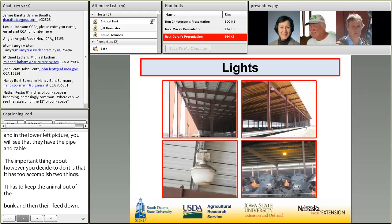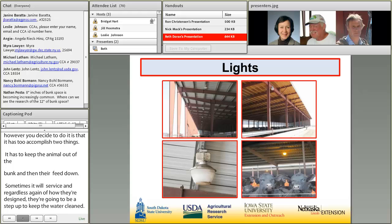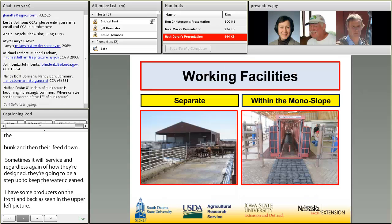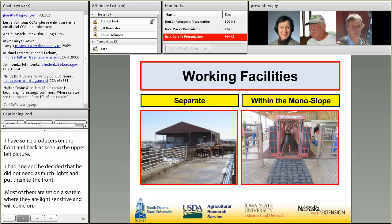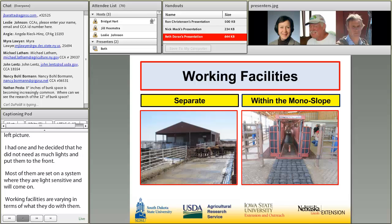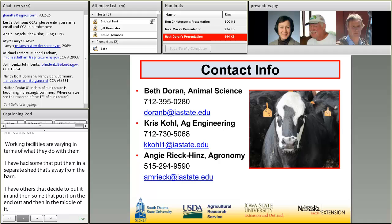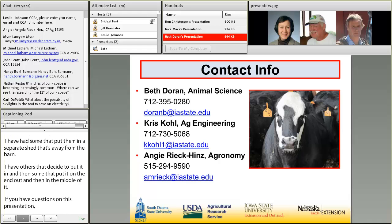Lights are placed in both the front and back of the building, though some producers use fewer lights placed just at the front. Lights are typically fluorescent and are set on a light-sensitive system. Working facilities also vary — some producers put them in a separate shed away from the barn, others within the monoslope barn itself, at the end or in the middle. For questions, contact Chris Cole, Angie Reek-Himps, or the presenter, whose subject matter expertise depends on the type of question.